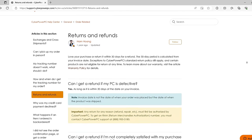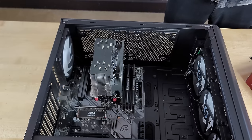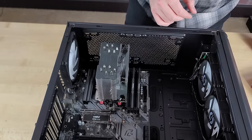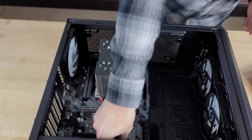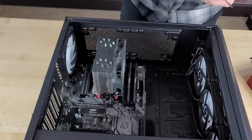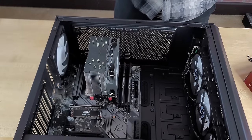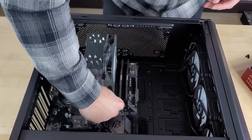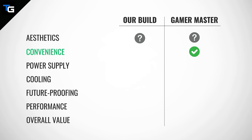Furthermore, if anything goes wrong with your pre-built system and it needs to be sent in under warranty, you just send the whole system in. If you build your own PC and something goes wrong, you need to first identify which component is the problem, remove it, and send it in separately, since every individual component carries its own warranty. Your responsibility in the warranty process is much more straightforward with a pre-built system, so the CyberPower PC Gamer Master offers a far more convenient option.